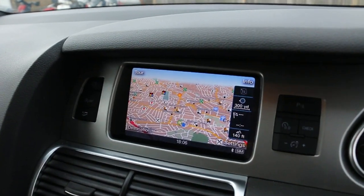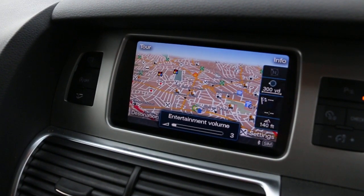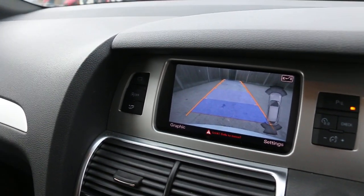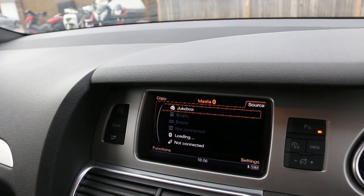The car has satellite navigation, reversing camera, telephone Bluetooth connection, and media jukebox.